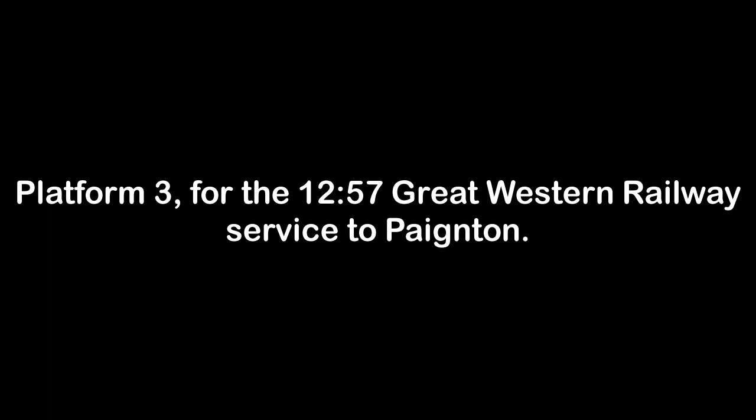Platform 3 for the 1257 Great Western Railway service to Paignton, calling at Exeter St. Thomas, Starcross, Dawlish Warren, Dawlish, Teignmouth, Newton Abbot, Torre, Torquay and Paignton. This train has 4 coaches.